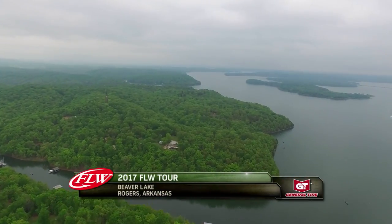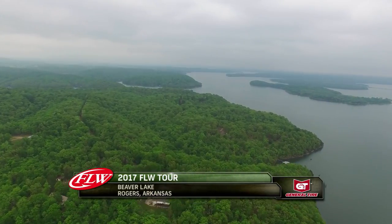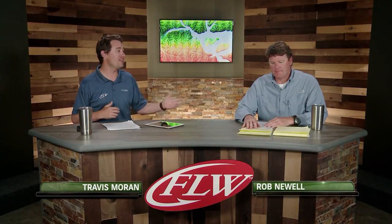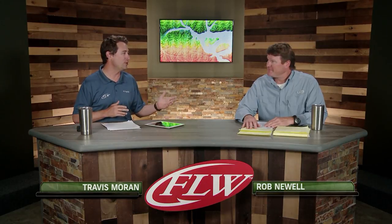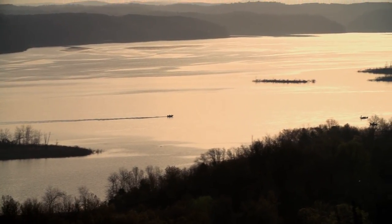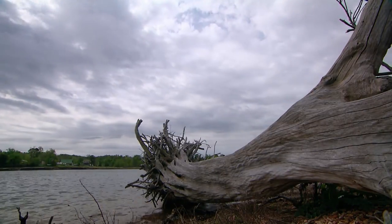Welcome everyone to the fifth stop of the 2017 FLW Tour here at Beaver Lake presented by General Tire. I'm Travis Moran alongside longtime content creator for FLW fishing.com, Rob Newell. Rob, Beaver Lake really is a pattern-style lake and there are some key areas that really show up year after year. Yeah, you've got three main areas on this lake.